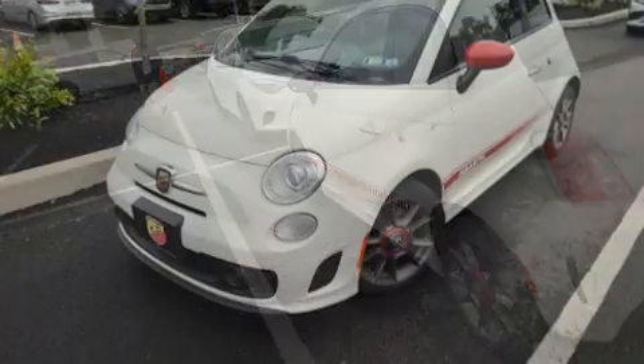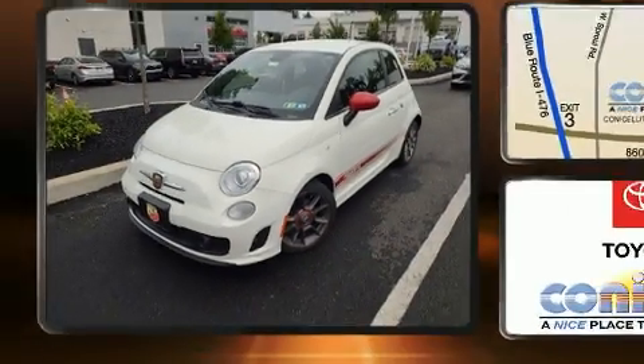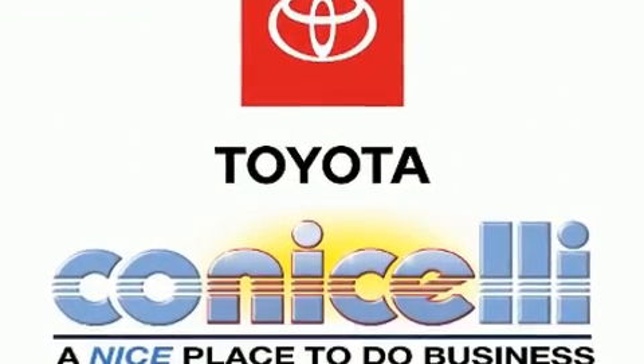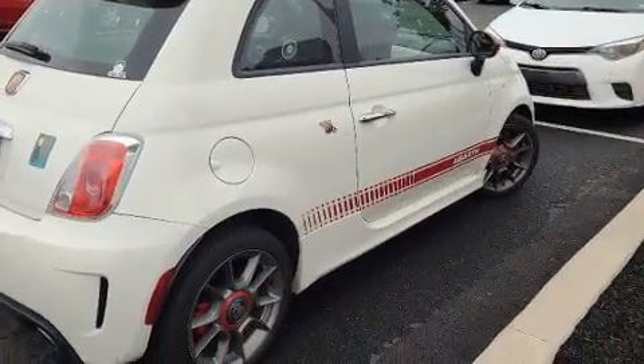Top features include front bucket seats, a tachometer, a trip computer, heated door mirrors, rear wipers, and more. Storage solutions are integrated throughout the interior, demonstrating thoughtful attention to detail.